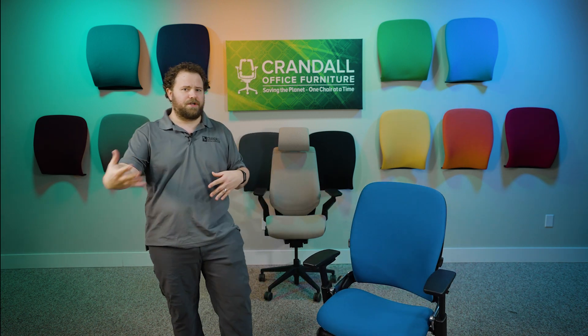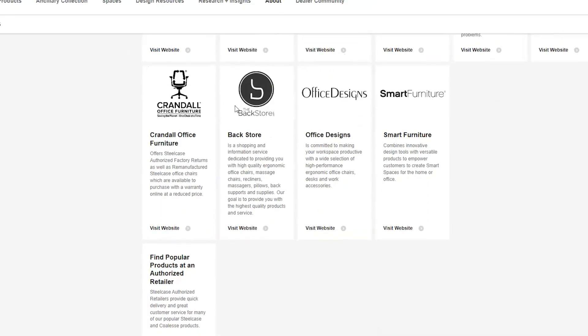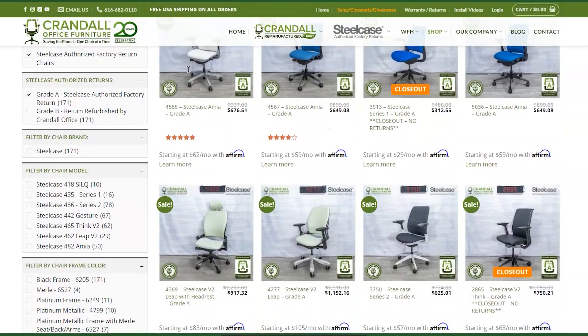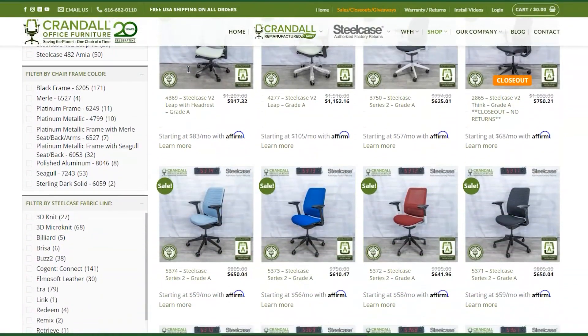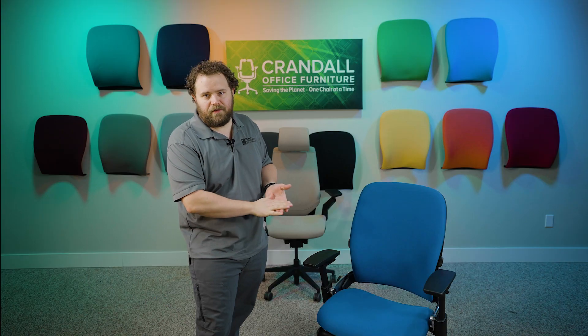This is a Steelcase authorized factory return chair that came back to us through our partnership agreement with Steelcase. It was returned to Steelcase within their 14-day return window. We sell these chairs on our website, CrandallOffice.com, for a pretty significant discount from new, and this is one of the chairs we're going to be giving away.